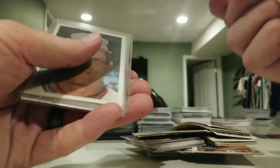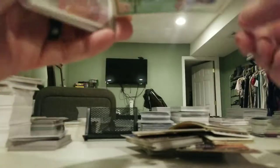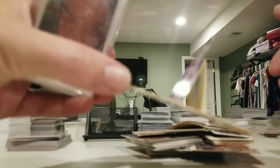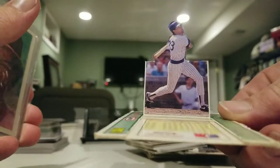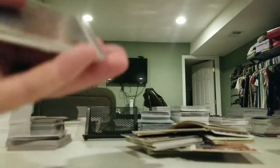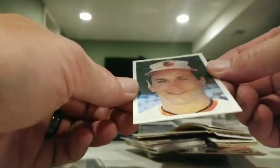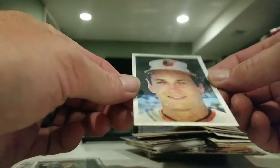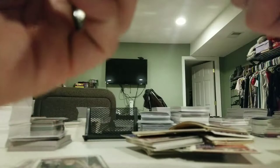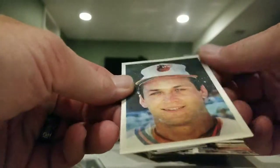Jose Canseco Kraft singles, Ryne Sandberg pull - not sure what this is supposed to do. Oh look at that, it's a pop-out card, that's pretty cool. I might hold on to that. This is a Sports Flicks - oh man, we got Cal Ripken, Rod Carew, and Pete Rose, from 1986. That's pretty cool.